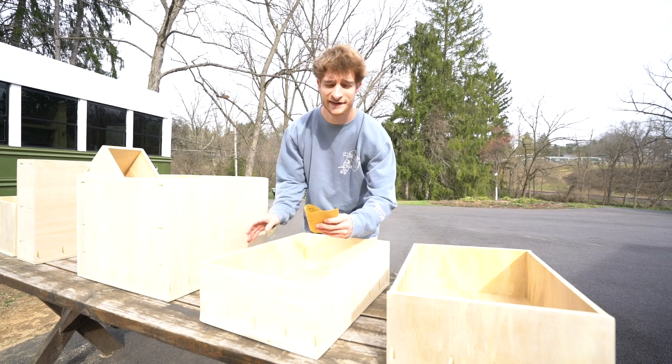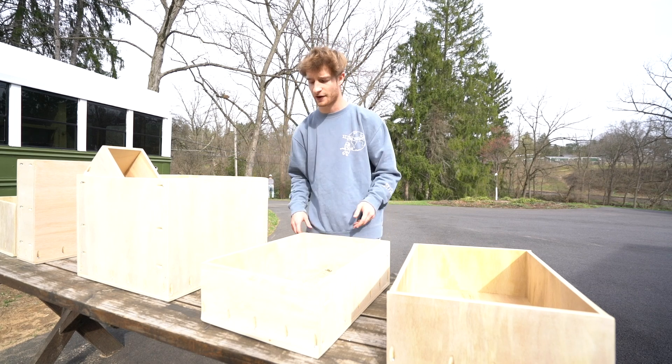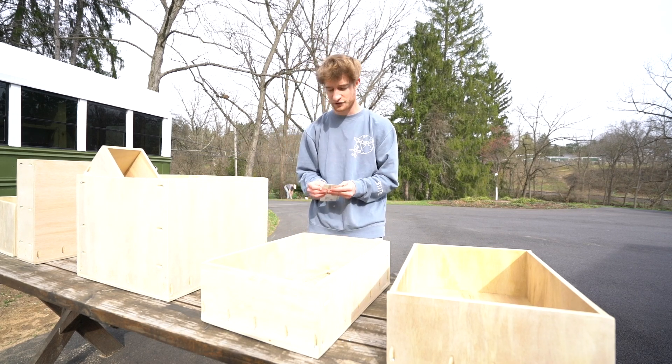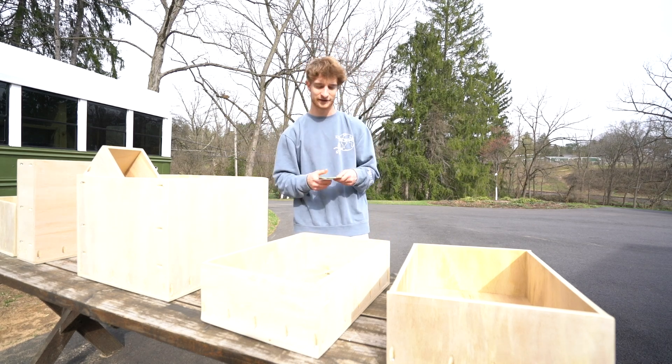It's the next day and I'm back out to give the drawers a nice light sand before I put the second coat of polycrylic on. But before we get into that, I want to show you guys the color swatches for the kitchen, so let's head inside the bus and talk about those a little bit.